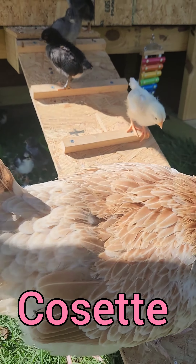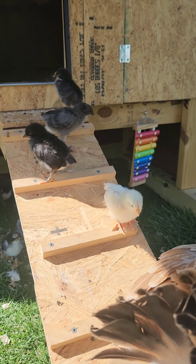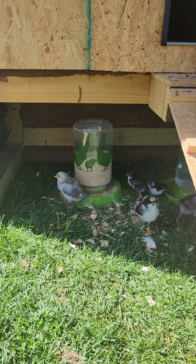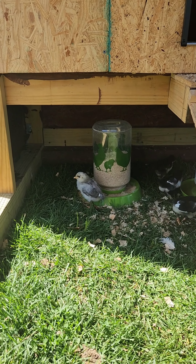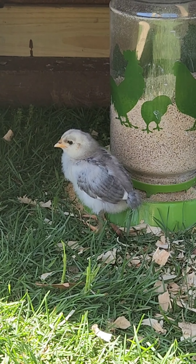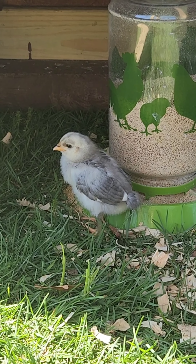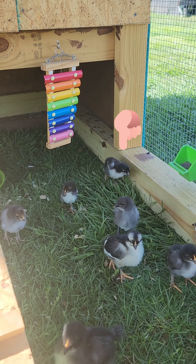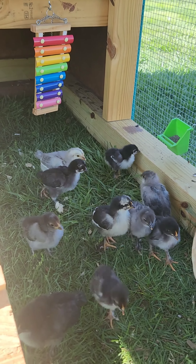Here is Cosette, and here are her babies. How cute are these? That one's my favorite right there. I can't wait to see what colors it is — that's the first one that hatched. And if you see right there, that's our three-quarter out chick right there.